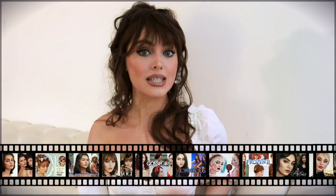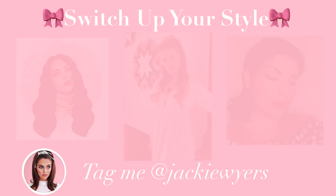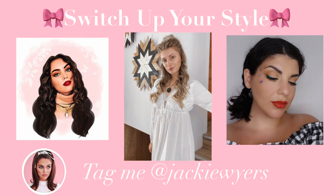If you're new to my channel, I post pop culture tutorials every week — looks inspired by different decades — and I love it when you guys tag me on Instagram so I can feature you in my videos. Let's get started with these hairstyles.